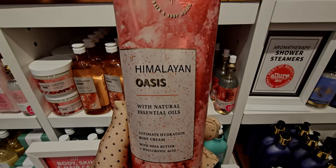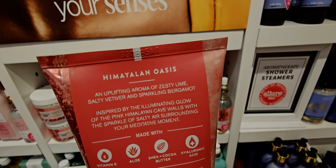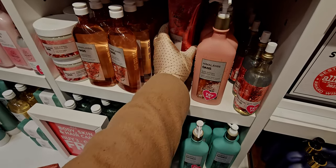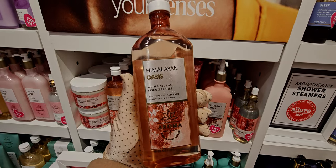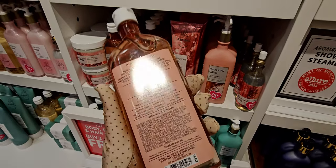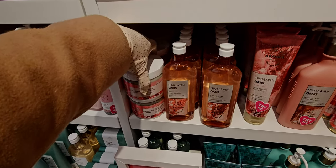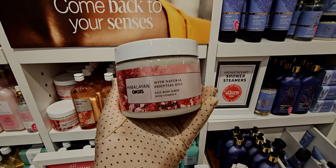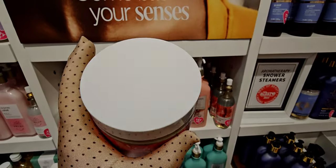Himalayan oasis in the body cream — here's the back story: inspired by the illuminating glow of pink Himalayan cave walls with the sparkle of salty air surrounding your meditative moment. Then there's the foaming bath and body wash — unfortunately I can't use this one in particular; I feel like it's too strong for me and I've gotten hives from it, though it always smells so strong and nice. The body scrub is $19.95.